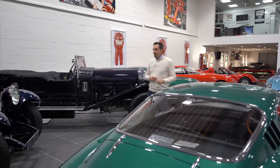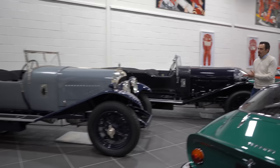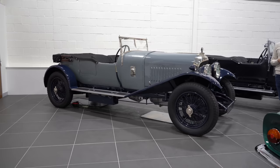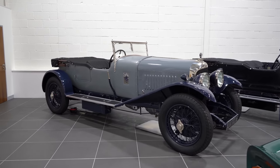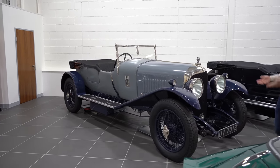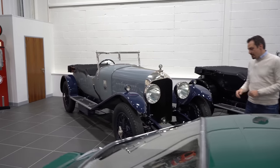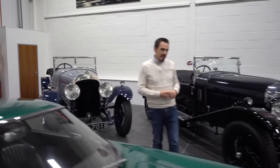Moving on — Bentley four and a half litre. This is the ex-Johnny Green four and a half litre. It had a humongous restoration at Graham Moss — it cost that much money some people joked they had to sell their kidneys to pay for it. It's just a very special car and a bit of a keeper, so I don't expect it to be going anywhere soon.